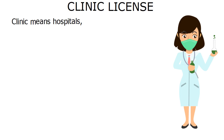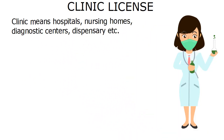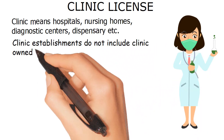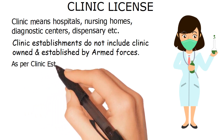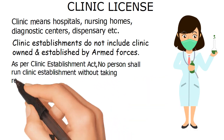Clinic means hospitals, nursing homes, diagnostic centers, dispensary, etc. Clinic establishments do not include clinics owned and established by armed forces. As per the Clinic Establishment Act, no person shall run a clinic establishment without taking registration.